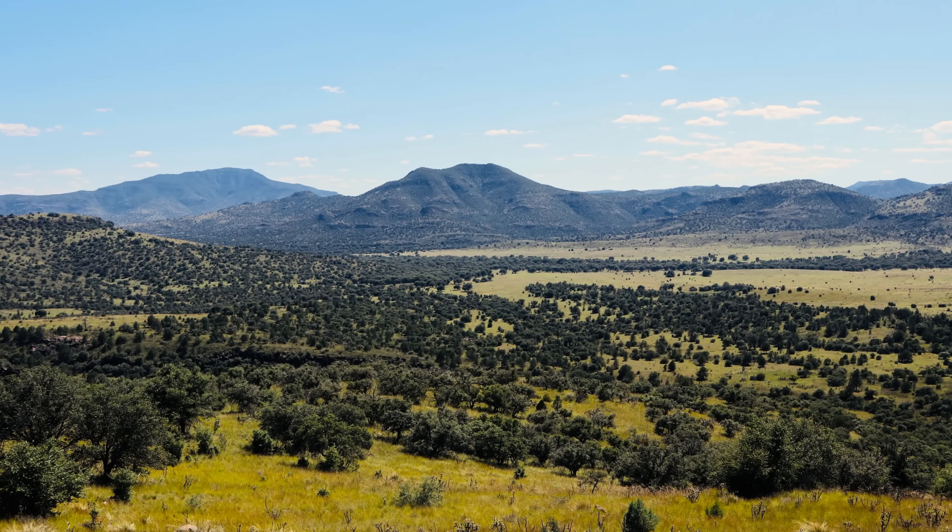The Davis Mountains are part of the Trans-Pecos Volcanic Province, which is a belt of volcanic rocks stretching across West Texas into Mexico. The Davis Mountains volcanic field specifically covers thousands of square kilometers.